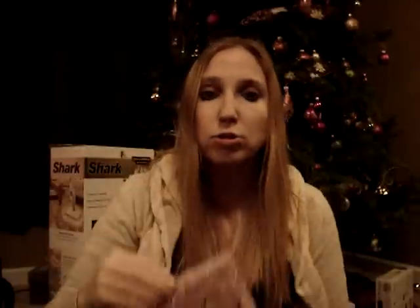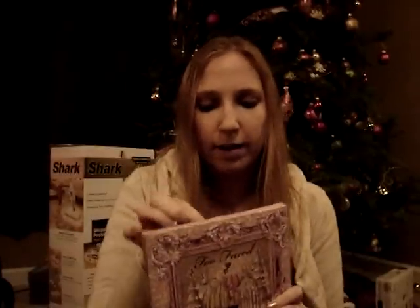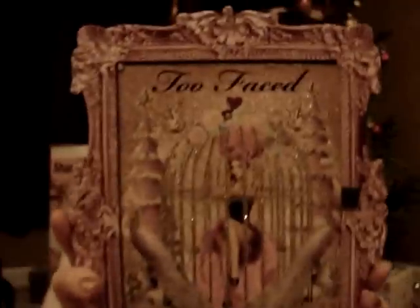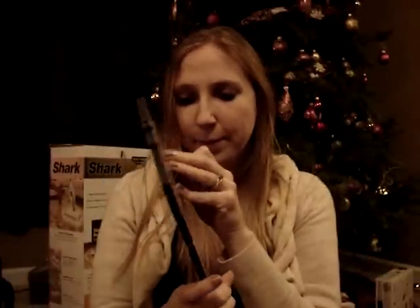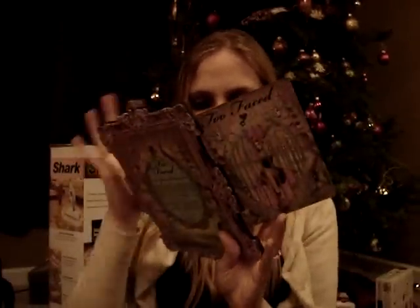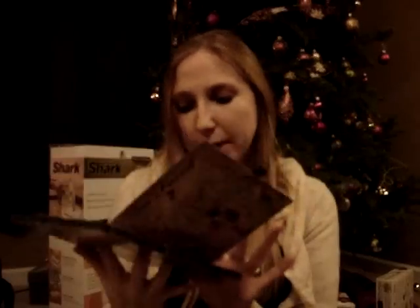He got me the Too Faced In Your Dreams palette, and this is so pretty — gorgeous. I love Too Faced products: not just their products, their packaging, everything about it. You can't tell me this is not the most gorgeous packaging ever. When you open it up, it has nine eyeshadows, three blushes, and three lip glosses.